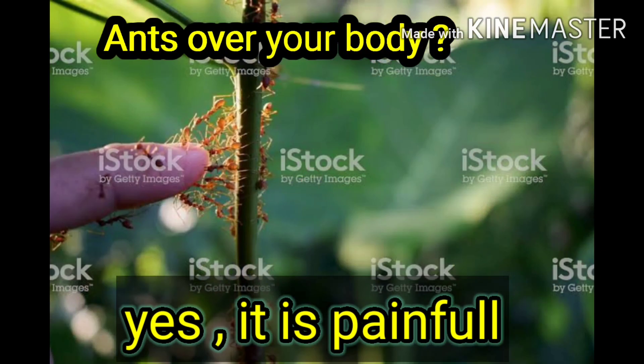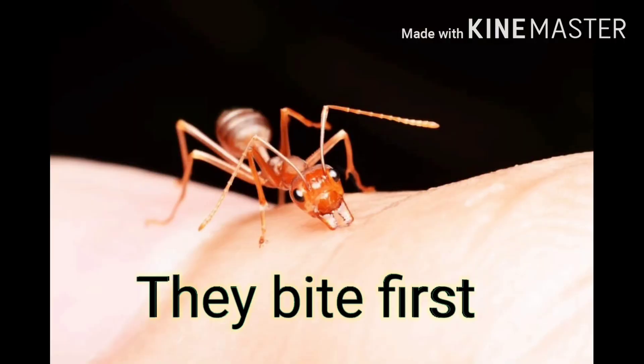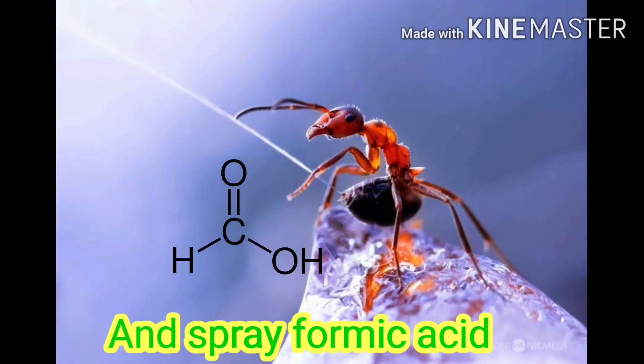It is always painful when they climb over you. Do they sting or bite? The answer is they cannot sting like other ants and insects belonging to their order. They bite using their powerful mandibles and spray formic acid — this is the source of all the pain you feel.